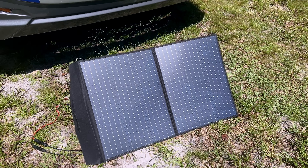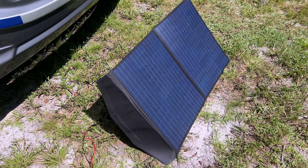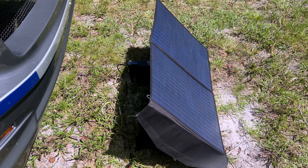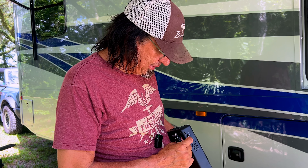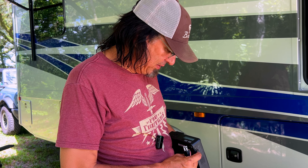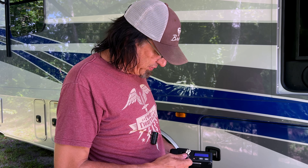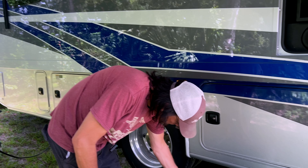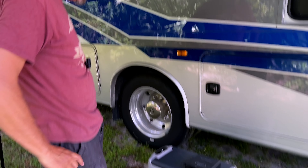Then I will run our refrigerator off of the little power bank and see how long it will run before it drains down. I had this plugged into the solar panel and we are now 99% full. I'm going to plug it into the fridge and see what it says — it says 24 hours worth of AC power right now. Fridge is on, it's at 27 degrees.